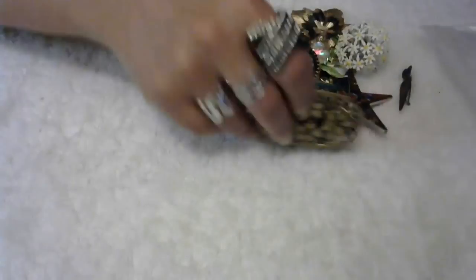We have a couple more brooch lots here. You can never have too many brooches — these are all vintage.